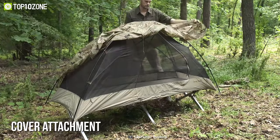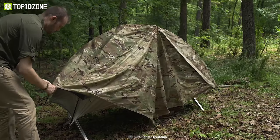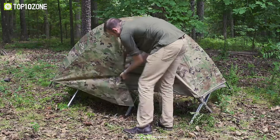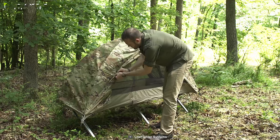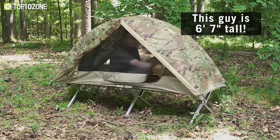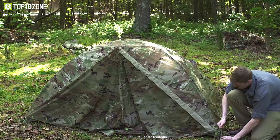Its included cover attachment can be readily attached to the inner tent in cold or windy situations, or simply removed in warmer climates to save weight and aid ventilation. In short, the Lightfighter 1 individual shelter system has served the US military several times throughout history, and it will undoubtedly be a great companion in a survival crisis for you as well.